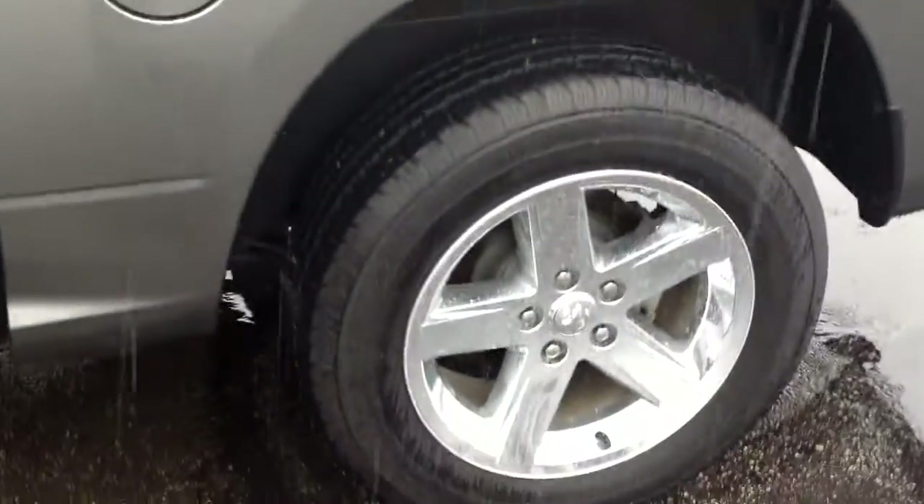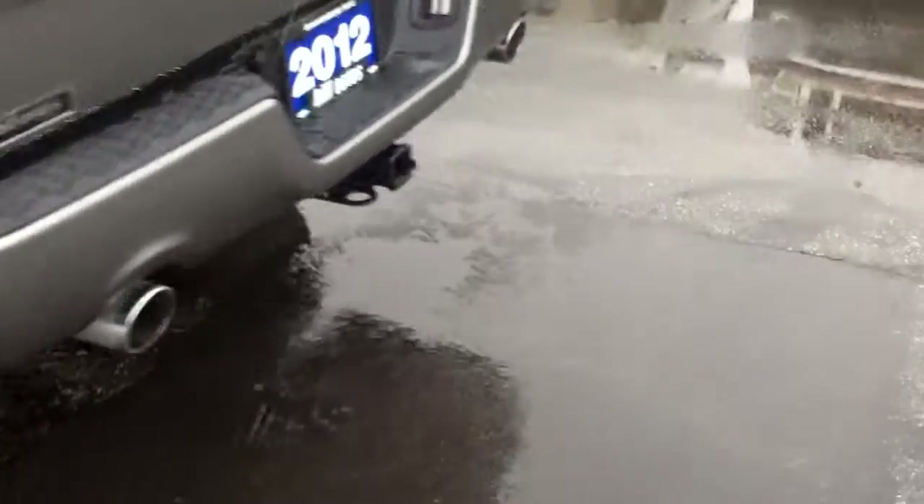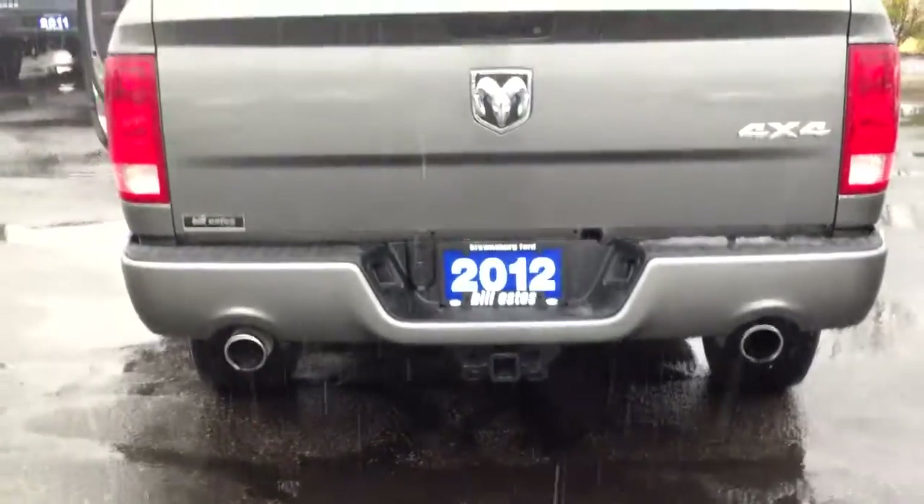Great tread left on the tires. You got a drop-in bed liner. You got a class 3 tow hitch with pin connectors, dual exhaust.